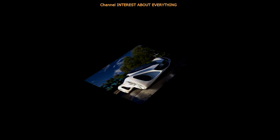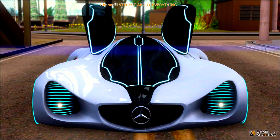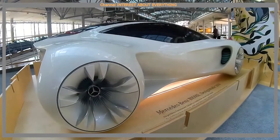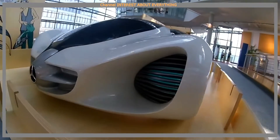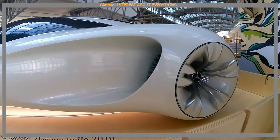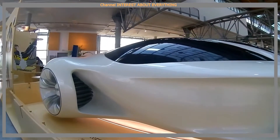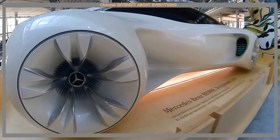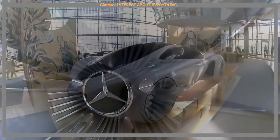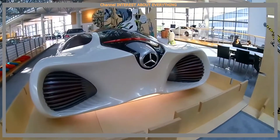Mercedes designers set a goal to create a concept car that is in complete unity with nature. Unlike a regular car, Biome begins its journey in laboratories, not on a conveyor belt. Machine life begins with a few seeds of the biofiber — a magic material lighter than plastic and stronger than steel. According to engineers, a biofiber seed with a special DNA is located in every three-pointed Mercedes star.